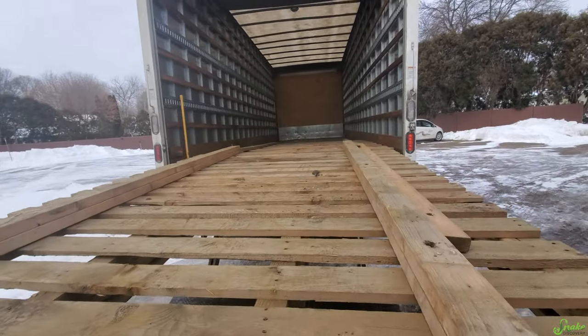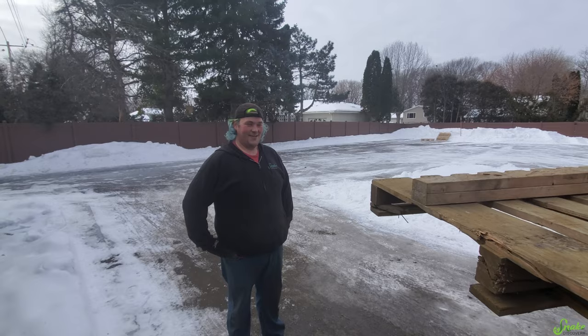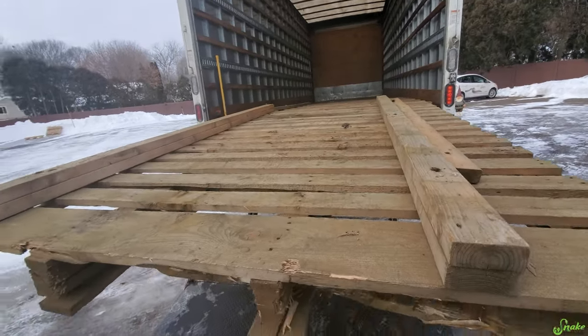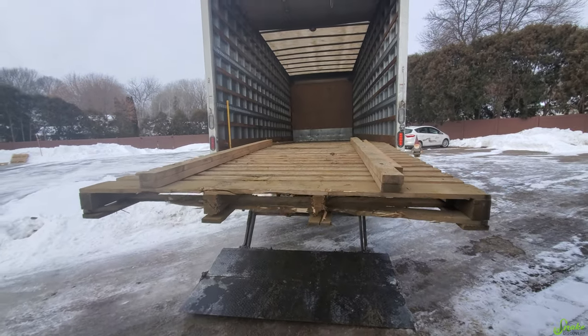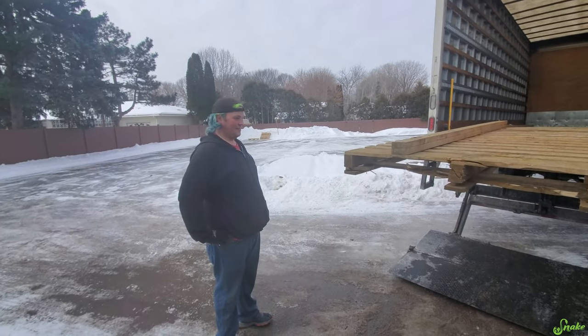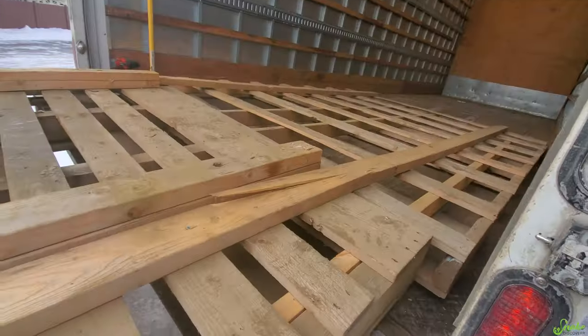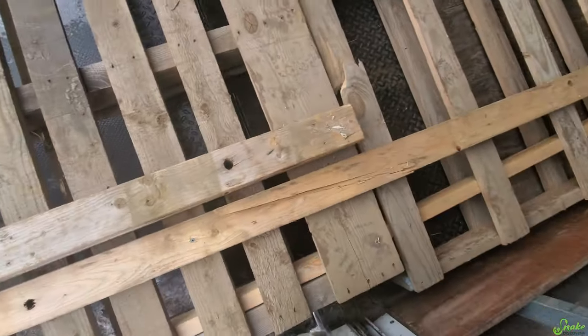Stuart's team goes all out when they pack this stuff up. They made a double pallet, which is why we couldn't take it out with a pallet jack - we have to get it out of the truck somehow. We tried dismantling it but some of the screws are stuck.